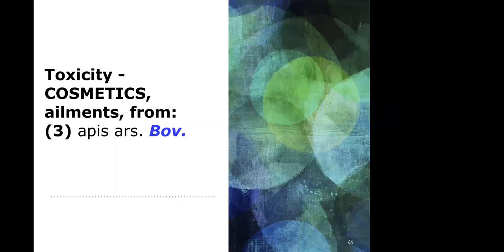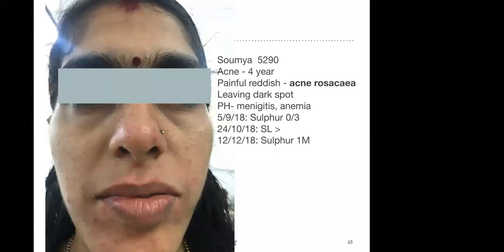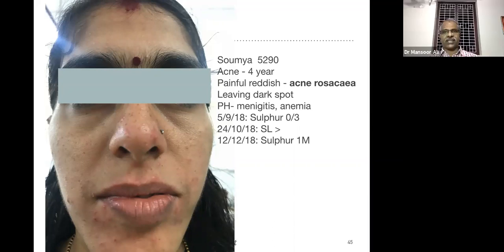This is a case of Acne Rosacea. Acne Rosacea is very difficult to manage compared to acne. The complaint started four years back and is leaving dark spots. The patient has a past history of meningitis and anemia.